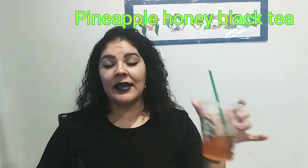By the way, this new pineapple honey black tea from Starbucks is amazing, you guys — you should try it out!